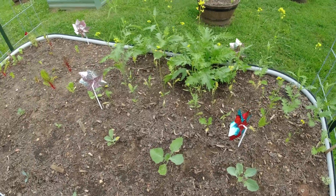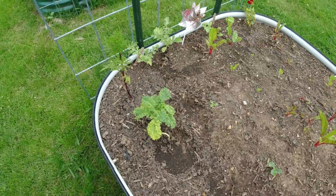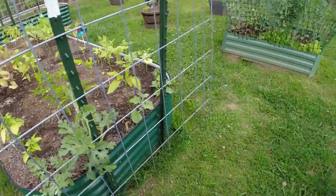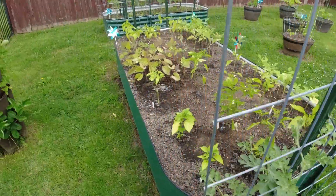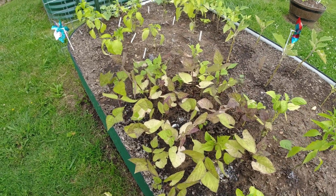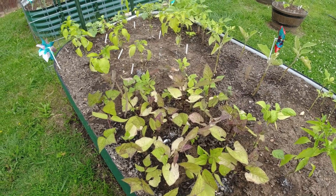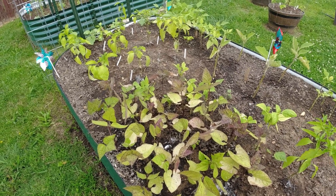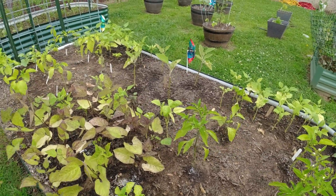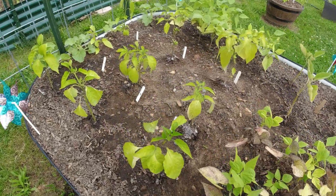My broccoli is really growing, and I showed you the mustard and the marigolds. My kale is doing all right. The watermelon is starting to climb and it's doing really good. My beans are doing better — I've been fertilizing them. I fertilized them with fish emulsion and I did do a little bit of epsom salt next to each plant. The epsom salt really seemed to start greening up the leaves.